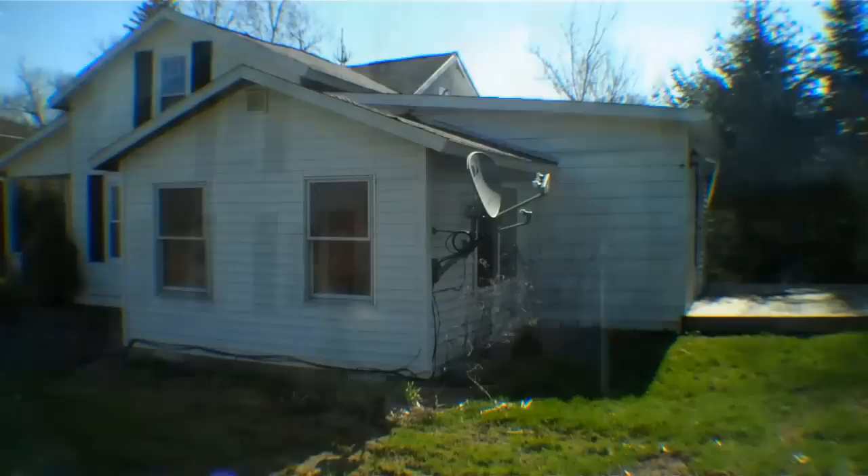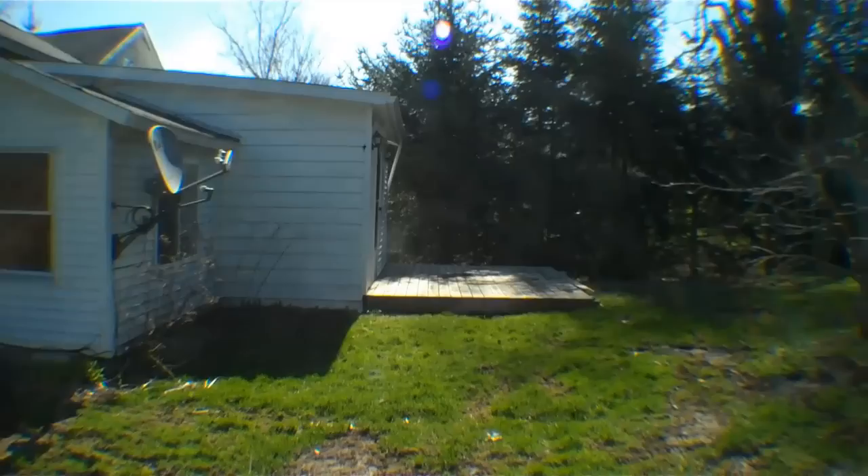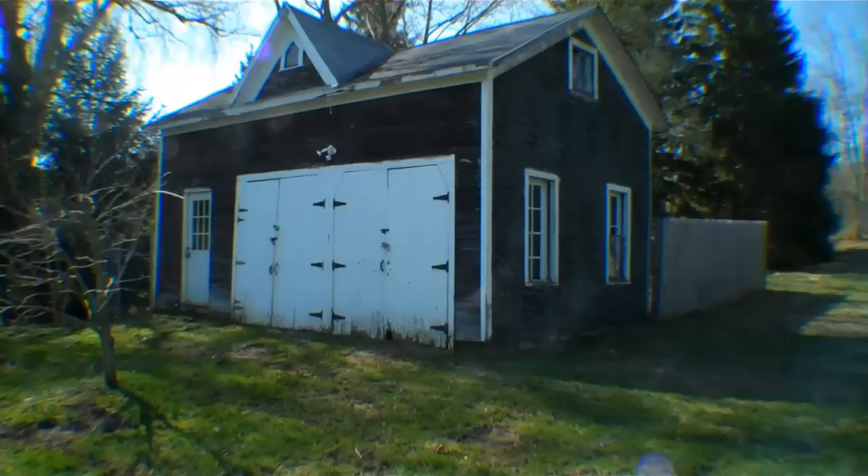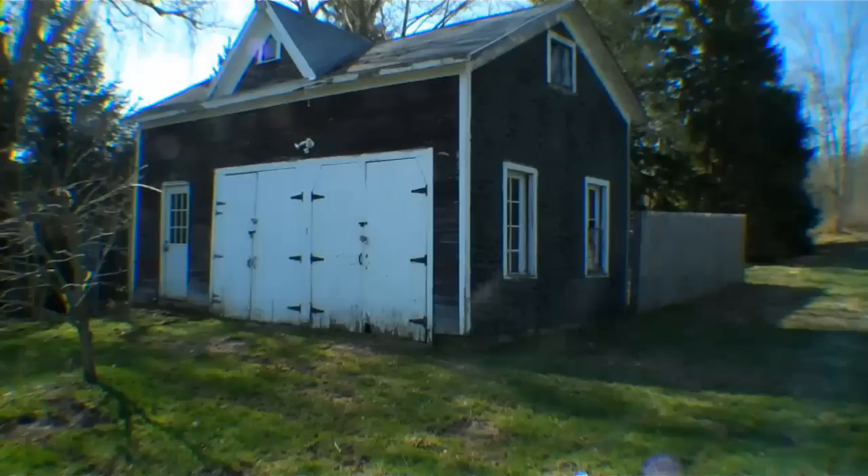This house is 1,328 square feet with three bedrooms and one bath. The building out back is a very historical-looking carriage house. The property — both the house and presumably the carriage house — was built in 1840, so it has some real historic aspects to it. Let's take another quick look at the backyard.